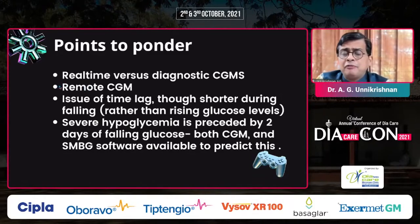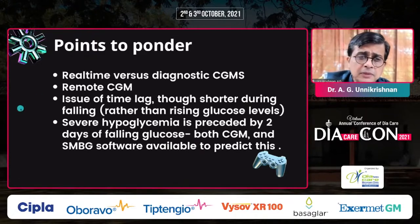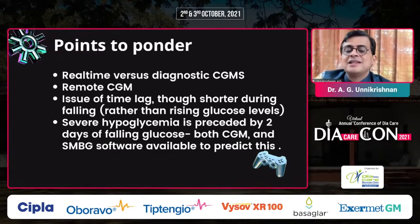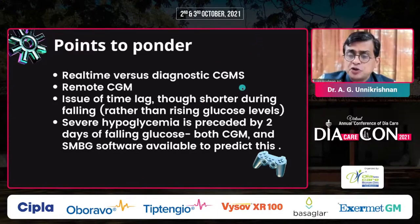Second point is remote CGM — it's possible to monitor a family member's blood glucose levels remotely, for example on the Dexcom CGM. Expensive but possible. Third, all CGMs have a time lag. With the Freestyle Libre, the most economical CGM in India, there may be a 15-minute delay — it will show glucose level from 15 minutes ago. Importantly, the glucose lag is shorter during falling glucose levels than rising ones, so a falling reading is likely to be more accurate. Also, if glucometer readings are continuously falling over two days, that is an important predictor of future hypoglycemia.